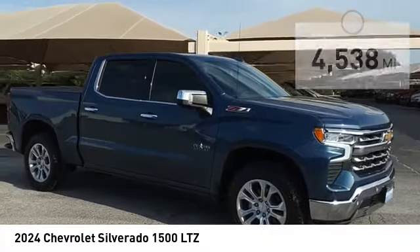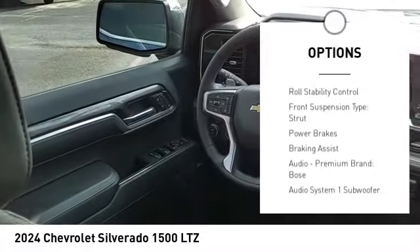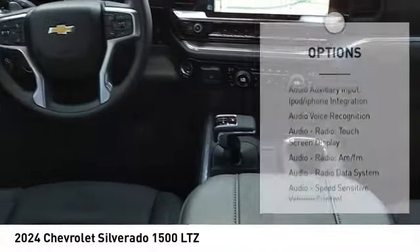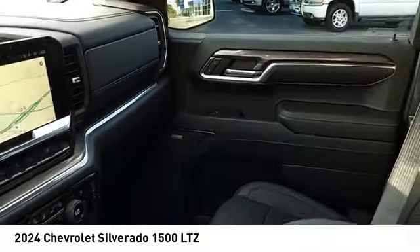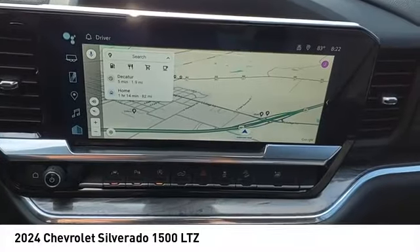Here are some of this vehicle's great options: rear step bumper, power windows with safety reverse, remote engine start, cargo bed light LED, active grille shutters, stability control, roll stability control, front suspension type strut, power brakes, and braking assist. Is love at first sight really possible? Let us know when you stop in.